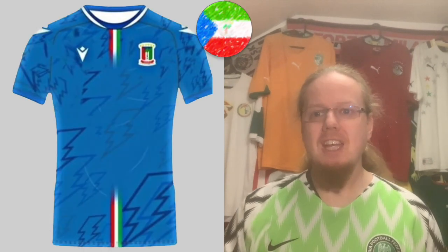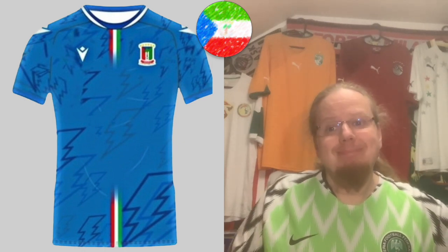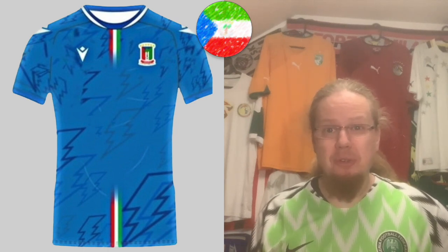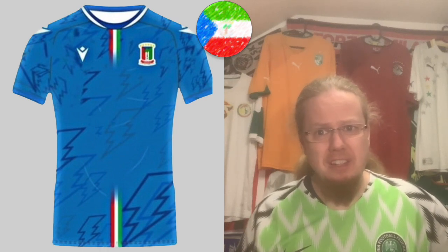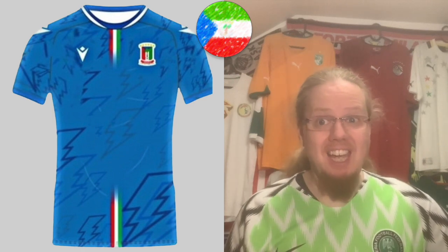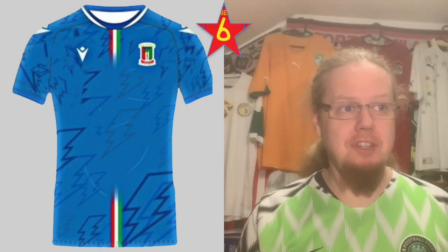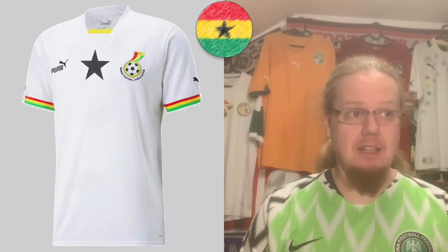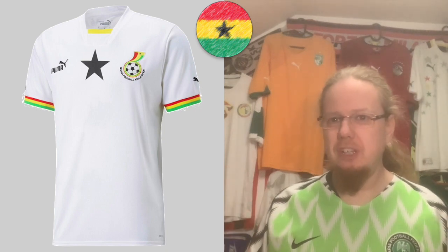The third Equatorial Guinea jersey in blue could pass as a nice Italy home shirt with lightning bolts. I think Macron is essentially putting in an application to kit the national team, and I'd actually agree — Macron should take over. I give this six stars too, though the blue one is the best of the three.